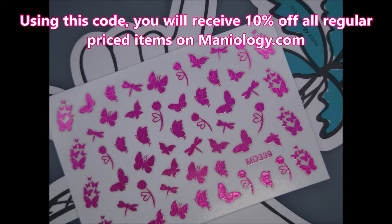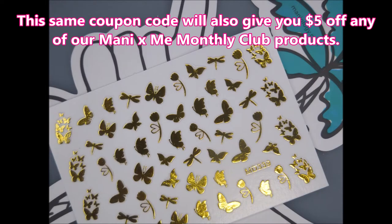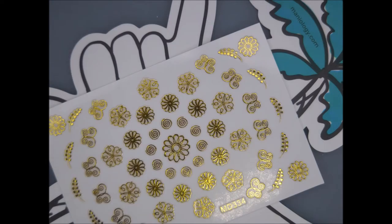To share with you here on my channel. We've got these beautiful foil stickers — I've got them in pink and gold, and they're butterflies and dragons. And then we have some flowers with some other butterflies, and they're just beautiful.